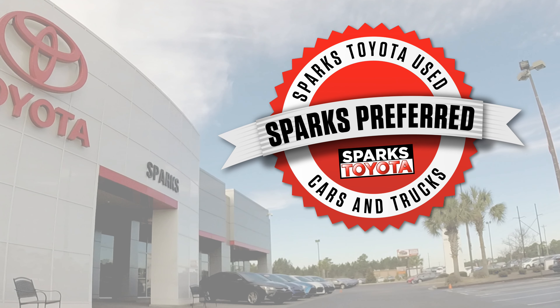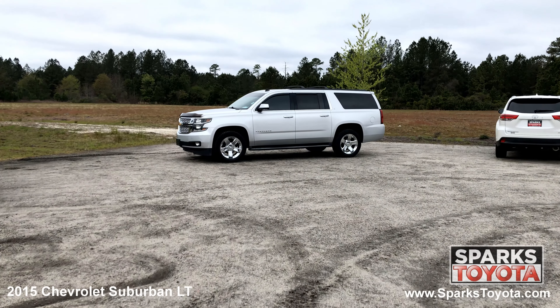Welcome to Sparks Toyota. Here we have a 2015 Chevrolet Suburban LT.